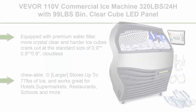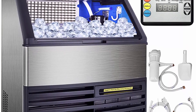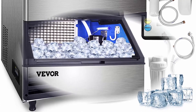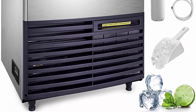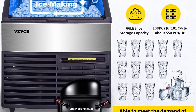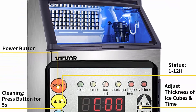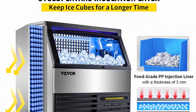Top 10: VEVOR 110V Commercial Ice Machine, 320 pounds per 24 hours with 99-pound bin, clear cube, LED panel, stainless steel, air cooling, ETL approved, professional refrigeration equipment — includes scoop and connection hose. Features a world's top brand 750W SCOP compressor for rapid ice making, a 6x18 ice tray for 108 clear cubes per cycle in 8–15 minutes, and up to 320 pounds of ice in 24 hours. Equipped with a premium water filter for crystal clear, hard, cloudless and chewable ice cubes. Stores up to 77 pounds of ice and works great for hotels, supermarkets, restaurants, schools and more.